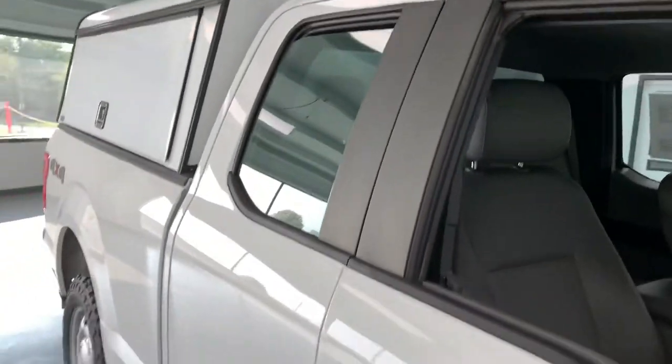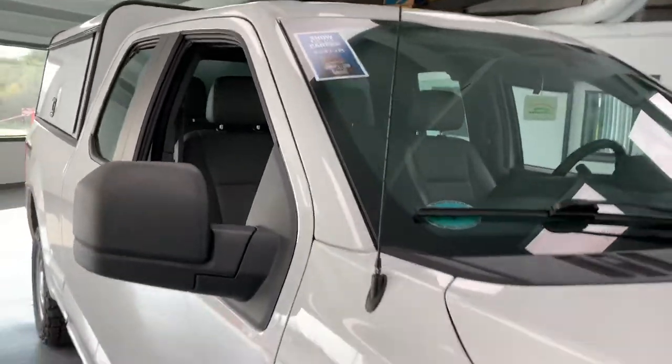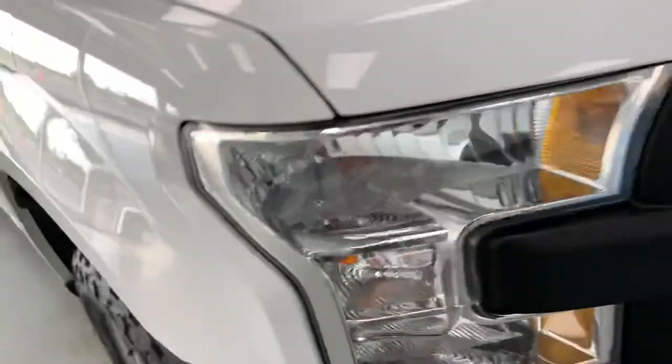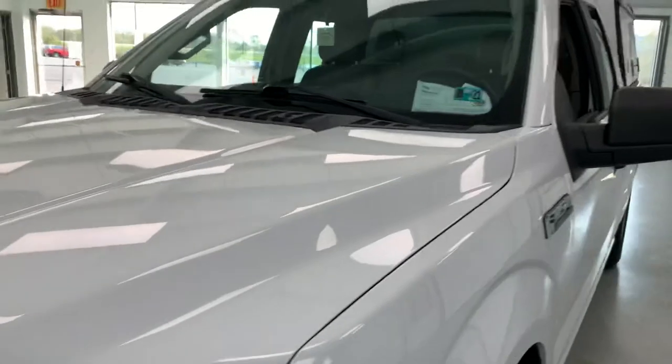So if you have a small business or a purpose for the utility bed, and you want something with all new wearables where you won't have to put a lot of money into it — still low mileage for the year — this is a nice alternative to purchasing a new company truck.